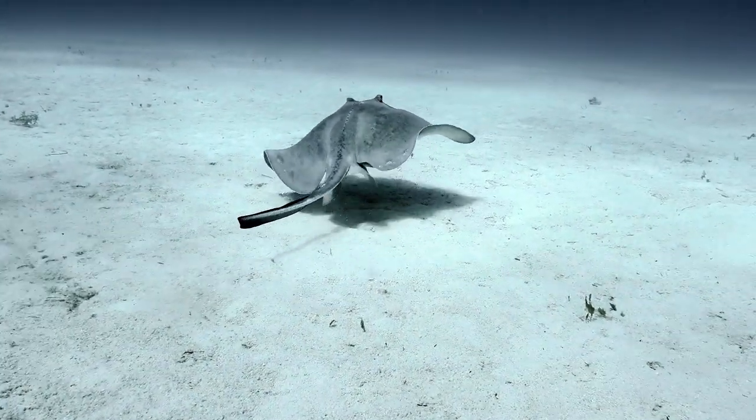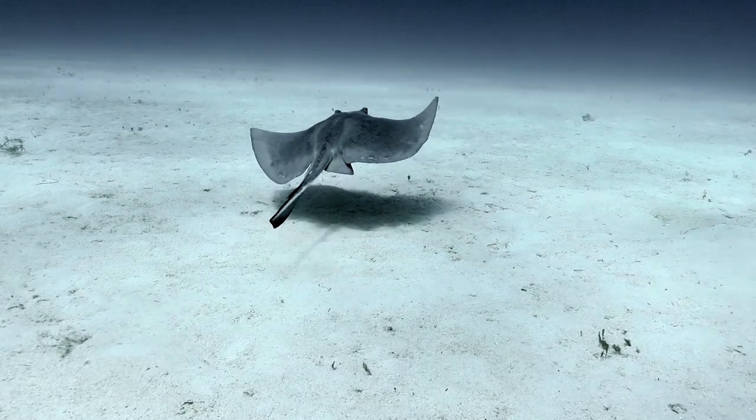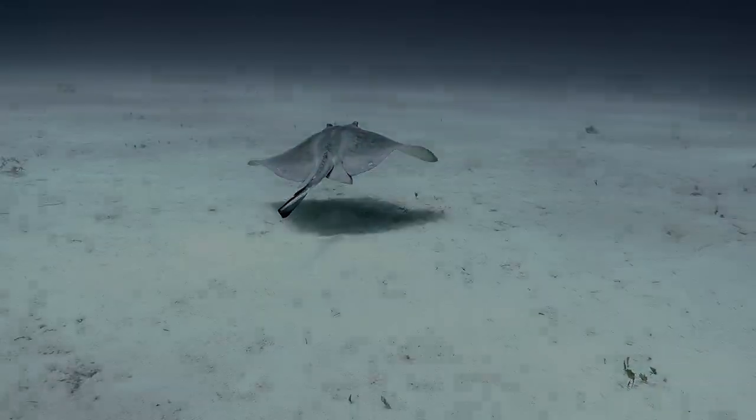This is a story about sand — where it comes from, what it is, and the things that live in it and on it.